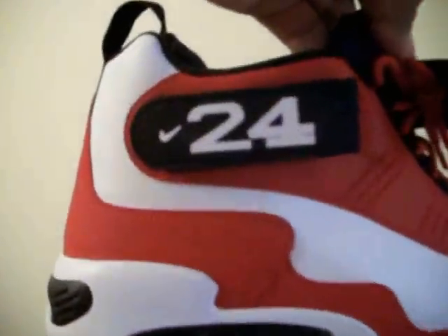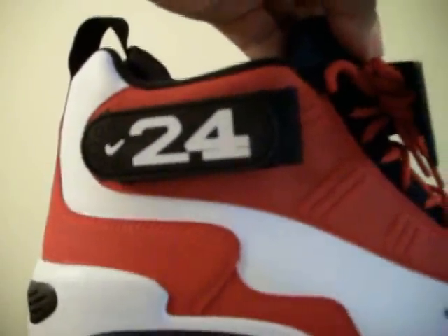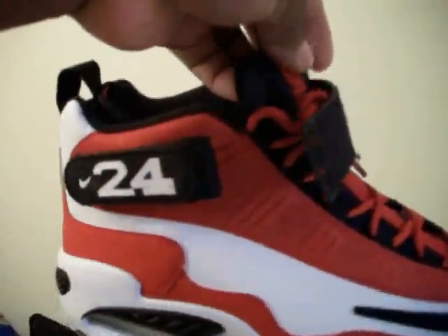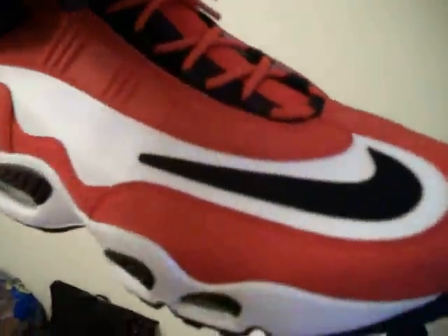Cincinnati Griffith — real nice shoe. I'm a big fan of the Griffith Max 1; the 2 is okay but nothing like the 1s. Let's get into the review right quick. Right here on your strap you got your white Nike swoosh, white 24 on a black strap. On the black strap you got Nike — the upper is consisted of red suede and white leather wrapped around the entire shoe.